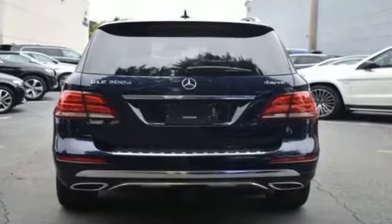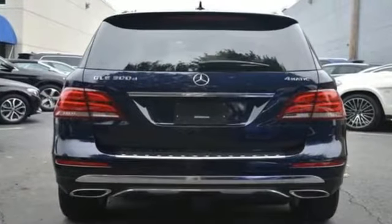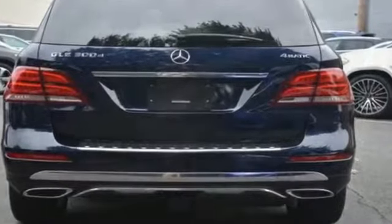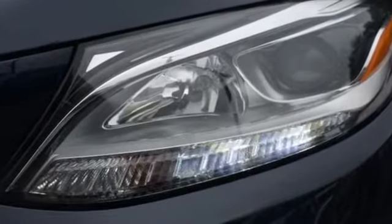Diesel fuel, heated side view mirrors, moonroof, memory seat, tinted windows, power driver seat, power passenger seat, pass-through rear seat, and rain sensing wipers.